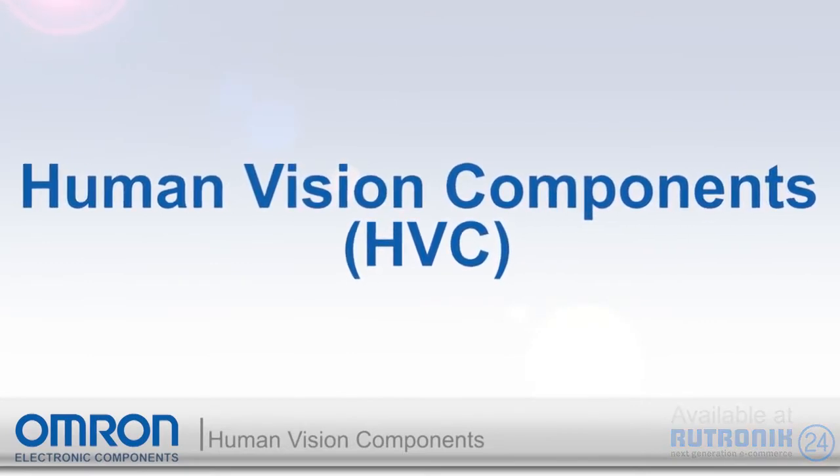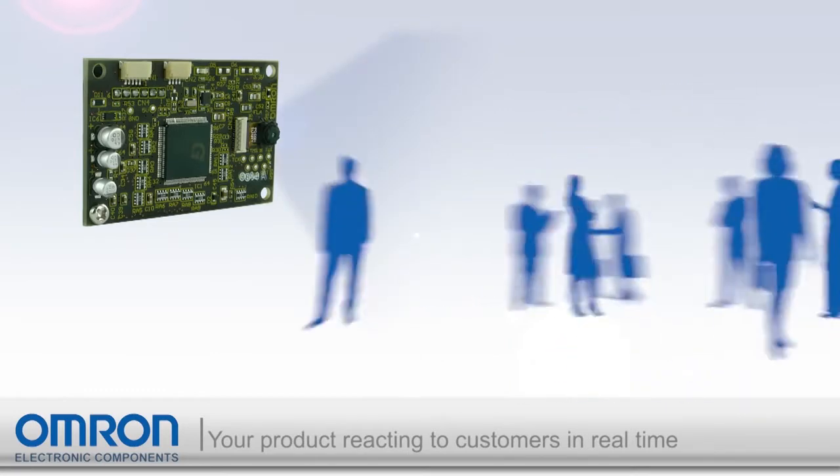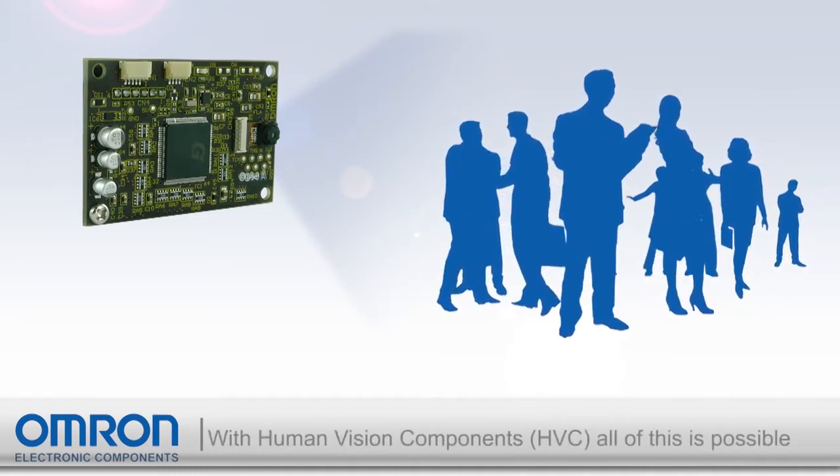Imagine having your product react to customers in real time to provide a better and more personal customer experience. Or perhaps you want to capture customer demographic information to help refine your promotional efforts. With HVC, all of this is possible.